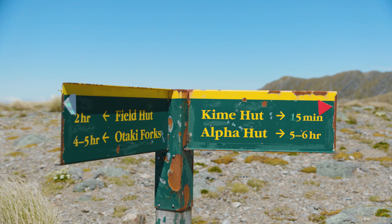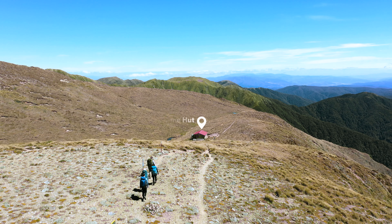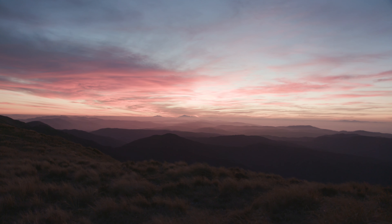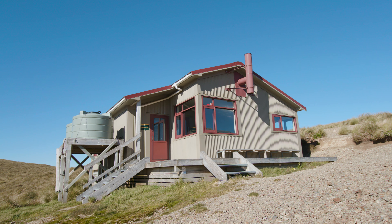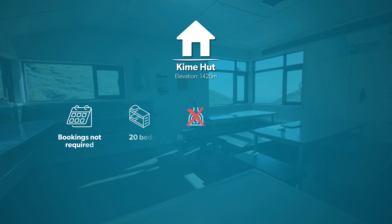A wrong turn at either of these points will only send you further into the Tararua Ranges, when Kaim Hut is just down the slope. A night above the bush line can provide some pretty spectacular sunsets. However, Kaim Hut has no heating and is notoriously cold. Bring a warm sleeping bag and a few extra layers if you are planning to spend the night here.